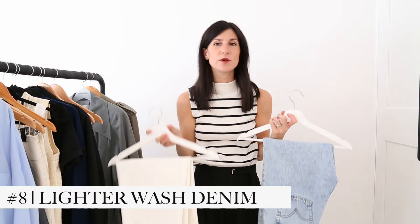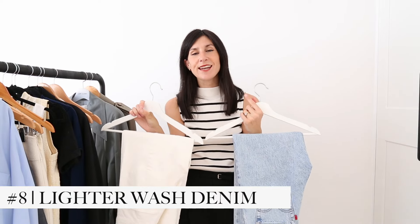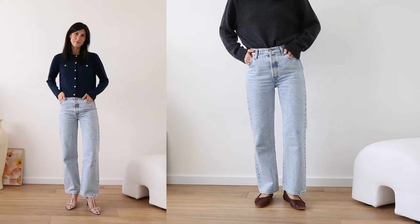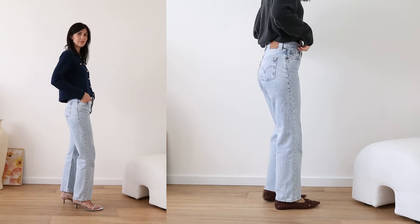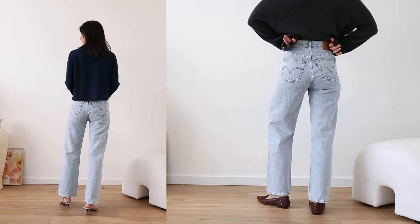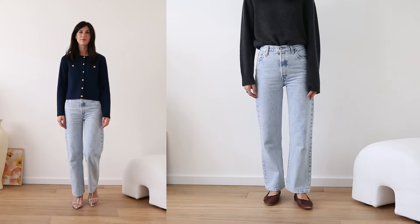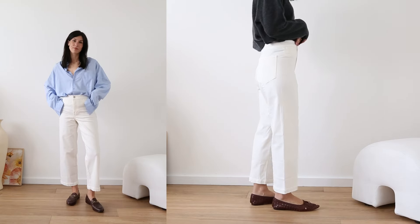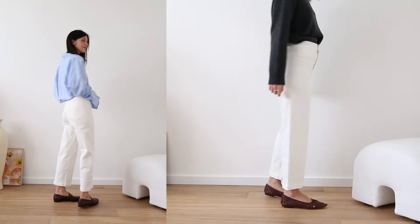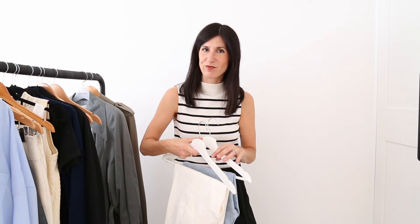Denim is sort of one of those year-round staples that I think is worth having in your wardrobe. As we head into spring, opting for lighter wash jeans is a really fun way to signal the start of the new season. I have a really nice light blue faded wash pair from Levi's, and then I also have this antique white pair from Madewell. Both have a bit more of a wider fit through the leg, but a skinny leg jean is also great — it really just depends on your personal preference.